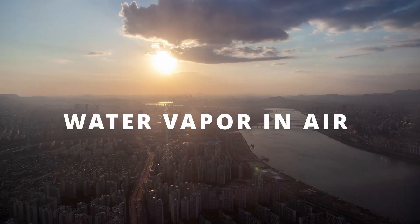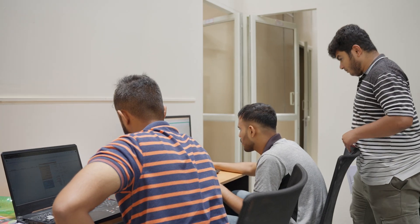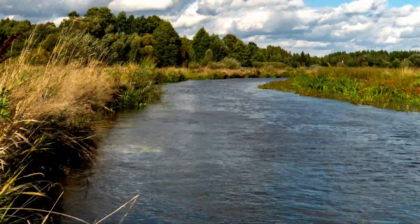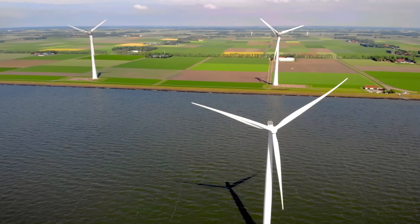Can tapping into the water vapour in air be the solution to the impending water crisis? This Bengaluru-based deep tech startup certainly thinks so. Urabu Labs is making water from air, and there is plenty of water there — close to nine times that of all our freshwater rivers. They plan to extract this water using just renewable energy sources.